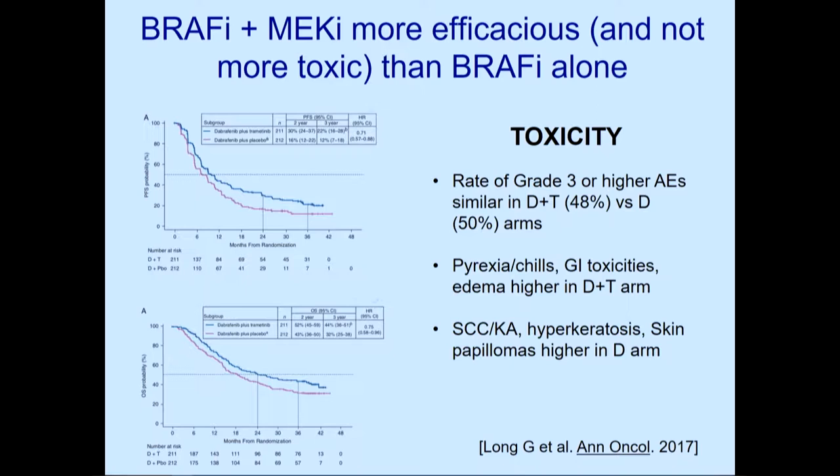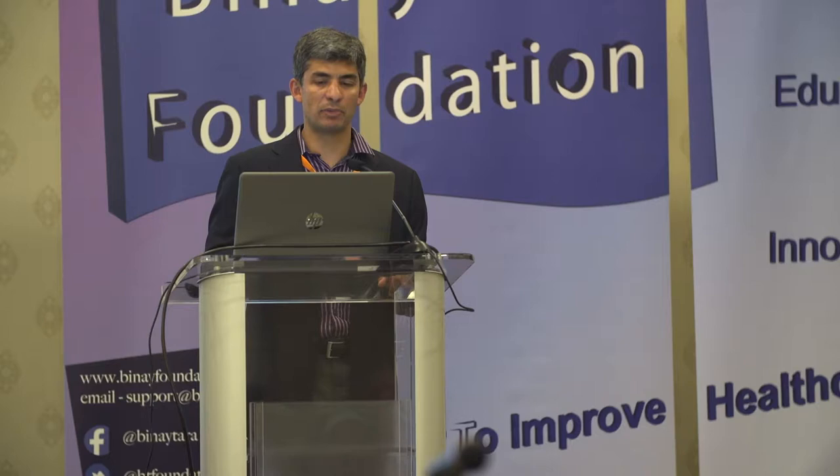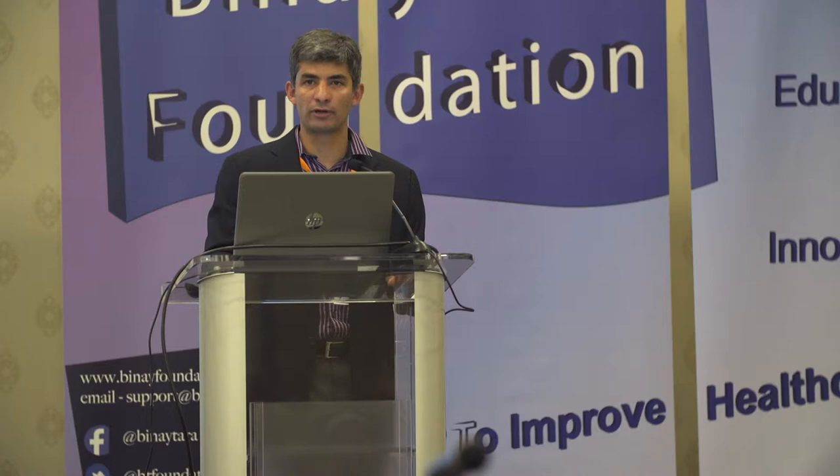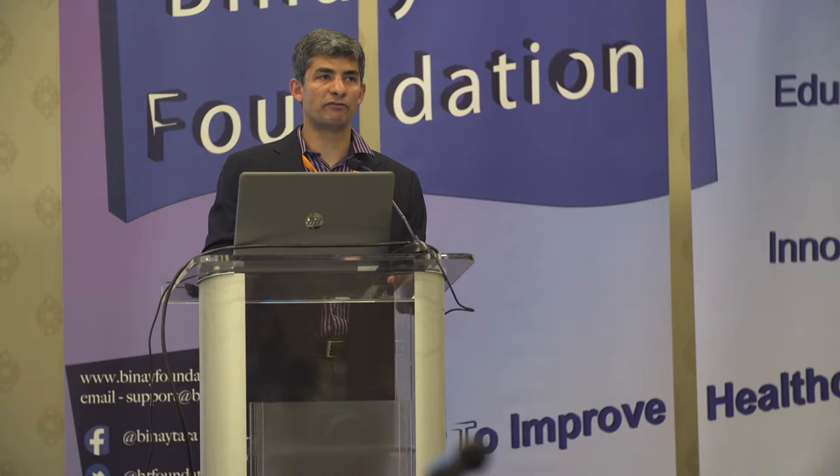Many trials have shown BRAF and MEK combination is better than either drug alone. Unlike other combinations, this does not come with substantially increased toxicity — it improves progression-free survival, overall survival, and response rates. BRAF plus MEK combo is the standard of care for BRAF/MEK pathway inhibition. However, one longstanding concern is that these drugs do not work forever; eventually, acquired resistance develops through different mechanisms in the vast majority of patients.